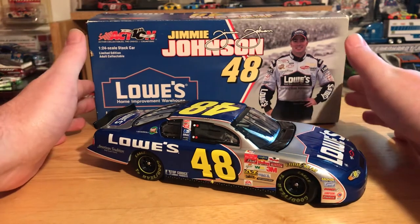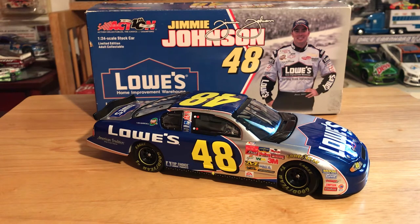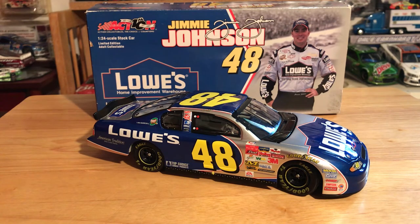Take one last glance at this beautiful paint scheme. If you want this car, I'm just going to tell you — you're probably not going to find it for $30 anymore. I paid more than I wanted to for this one, about $70. Usually the ones I've seen of the Lowe's basic scheme Action mold go for cheapest $50, which isn't too bad. A few months ago I looked these up and they were around $30-$40, but it looks like people realized maybe they should get his rookie car.